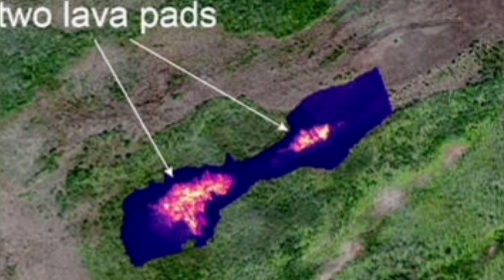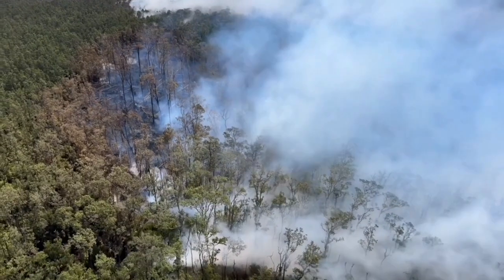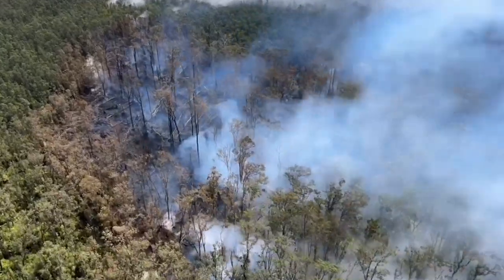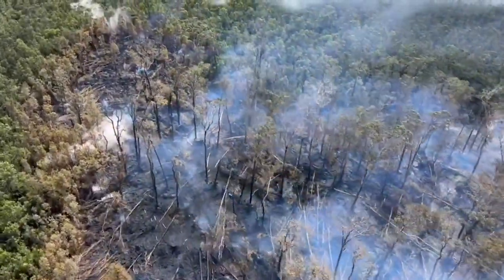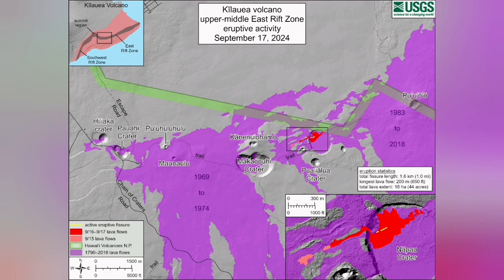You can see it from space as well. And when you see close by, this is the aftermath — the trees are burnt by this fissure eruption of the lava. That means a crack opened up and the lava came out.